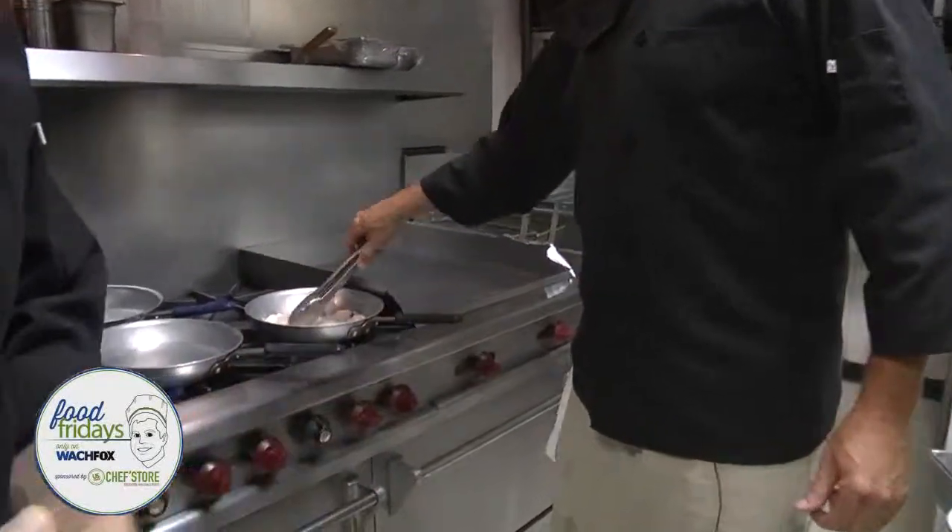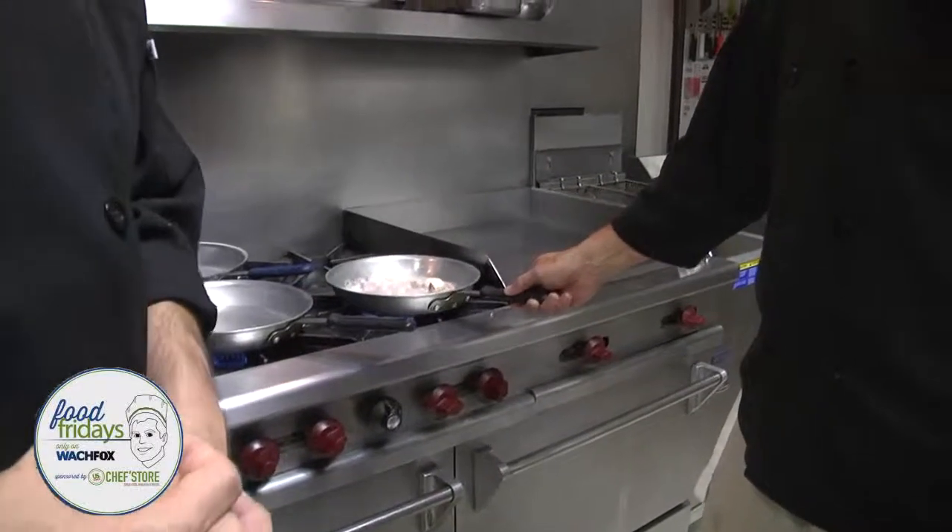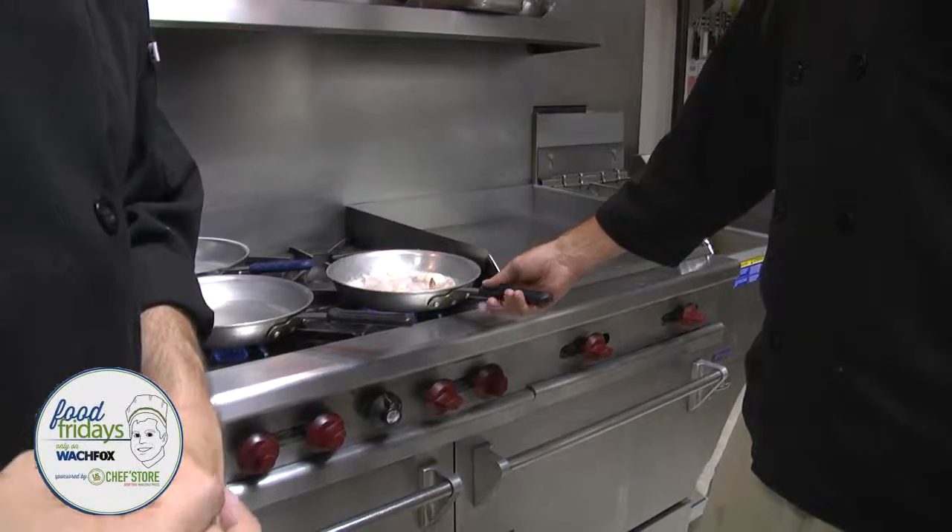It's almost like Sam's Club without the membership. Right up on St. Andrew's Road, too. If you can't find it there, you probably don't need it — as long as you're in the restaurant business. I don't think they sell TVs.